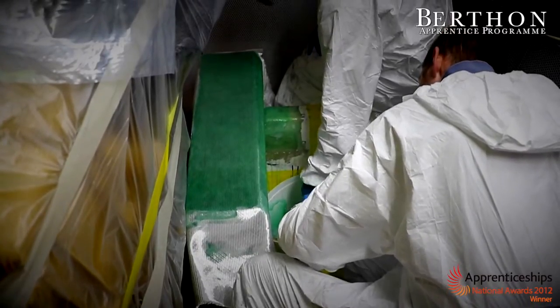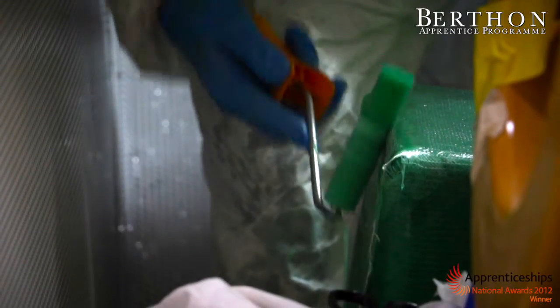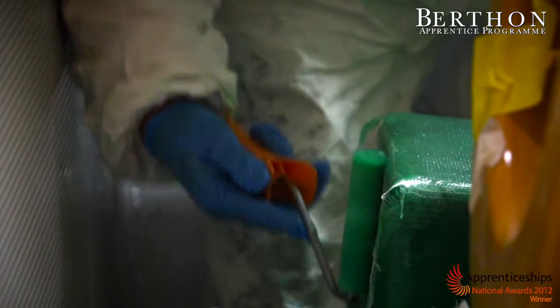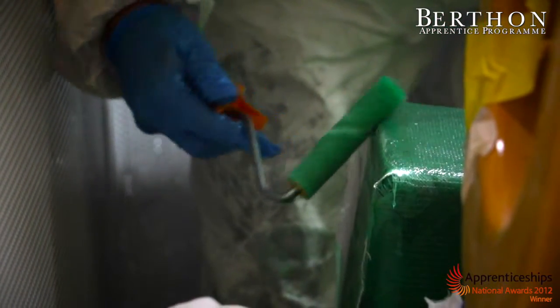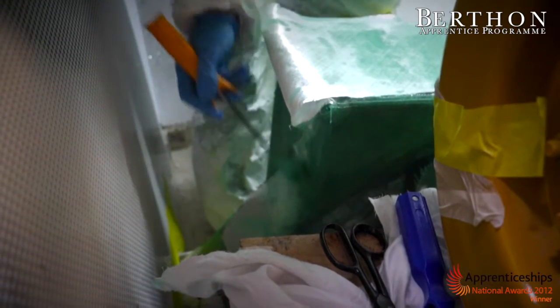Over my four-year apprenticeship, I've worked on loads of boats like ribs and yachts, but probably my favourite would have to be customers' yachts and stuff where you can make a really nice job and make it perfect, and then it looks good and the customers are happy.